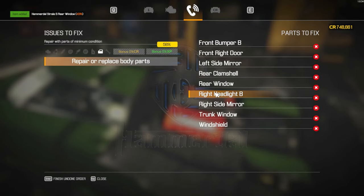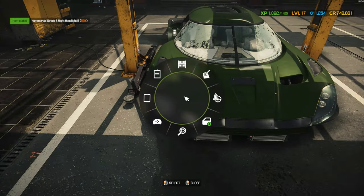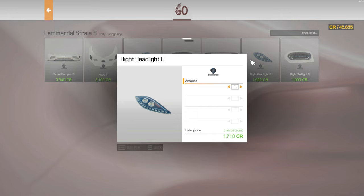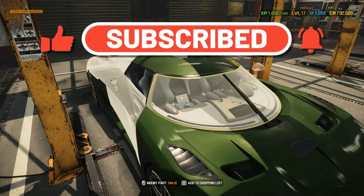Hey everyone, quick update — I'm on holiday, so while I'm away our intros will be a bit different. But don't worry, I'm still here reading your comments and staying connected. Hit like if you enjoyed today's episode, drop a comment for me to check out, and don't forget to subscribe for more fancy extra content. Check out my Patreon, enjoy the episode, and I'll see you in the comments.